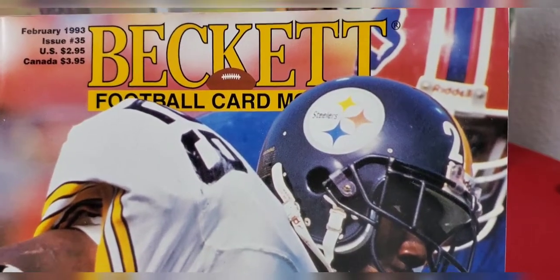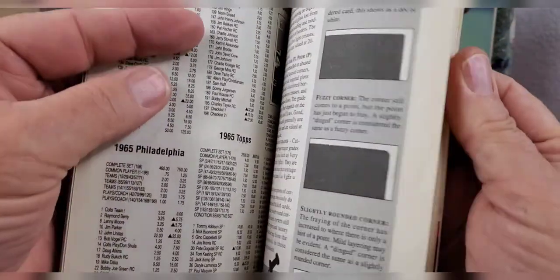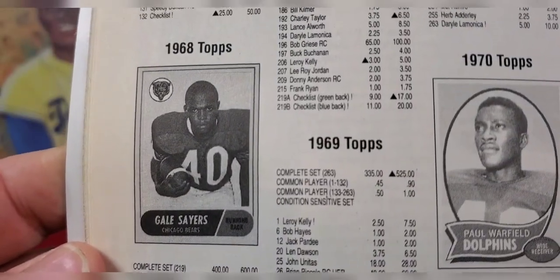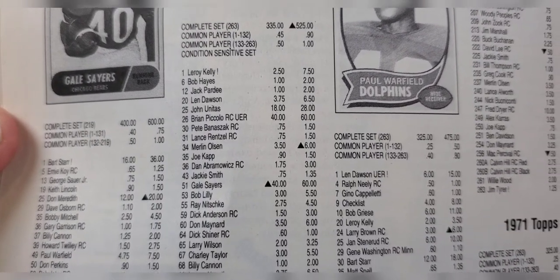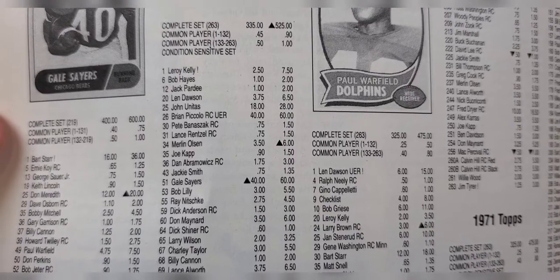The last Beckett I found was a Beckett Football from February of 1993 with Barry Foster on the cover. For those who've never seen a Beckett before, this is how we used to get all of our pricing. You'd find the year of the cards and the players listed in two columns showing high and low prices. It doesn't indicate the grade of the card - it's just what cards were on average selling for. Gale Sayers, for example, was selling somewhere between 40 and 60 dollars, with a little arrow showing he was going up in price.